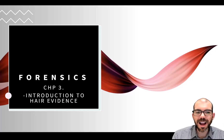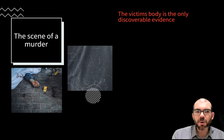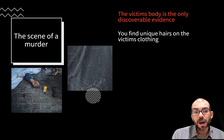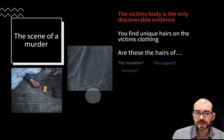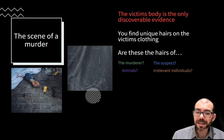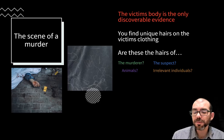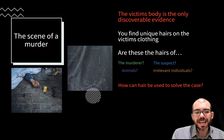This lesson is an introduction into hair evidence and how it's used in forensic science. Imagine you're at the scene of a murder. The victim's body is the only discoverable evidence — you don't find any other objects or hints of what may have occurred. But you do find some unique hairs on the victim's clothing. Are these the hairs of the murderer? The suspect themselves? Maybe an animal? Did the victim have a pet? Or is it the hair of an irrelevant individual, such as a family member or friend — someone not associated with the murder at all? We need to understand how hair such as these can be used to solve cases.